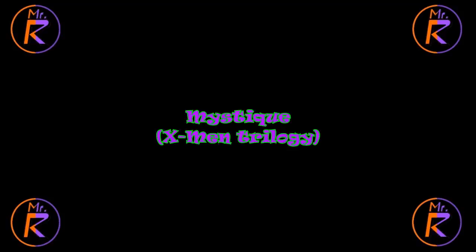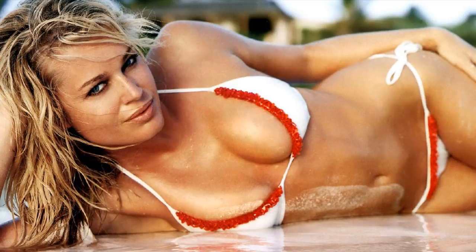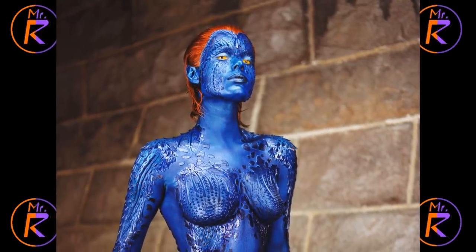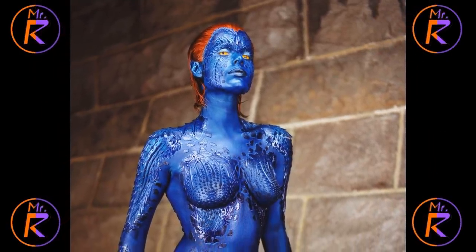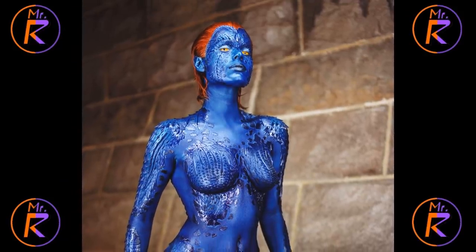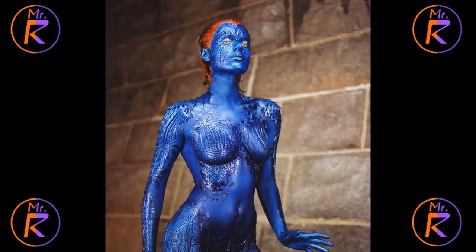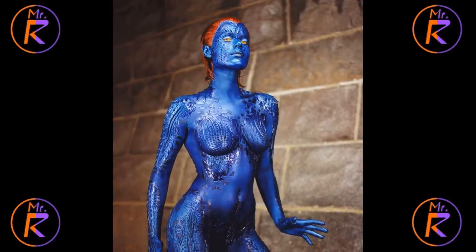Number 10: Mystique from the original X-Men trilogy. Sorry, J-Law. Mystique, the shape-shifting evil mutant, was played by model Rebecca Romaine in the first three X-Men movies. In the comics, Mystique is a blue-skinned, red-haired lady wearing a white outfit — a great design. In the movies, they did her a bit differently but still stayed pretty true to the comics. Instead of having smooth skin, she had weird, textured, almost scaly skin, like a reptile — far more alien-looking than in the comics.